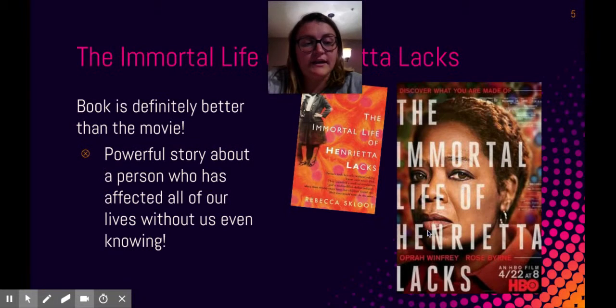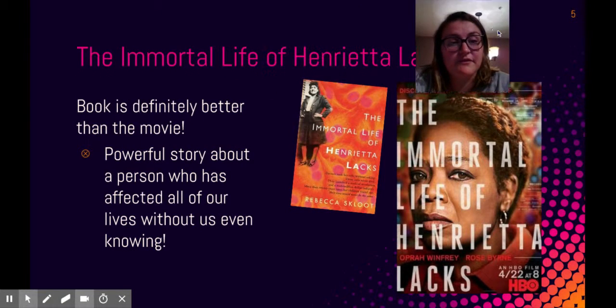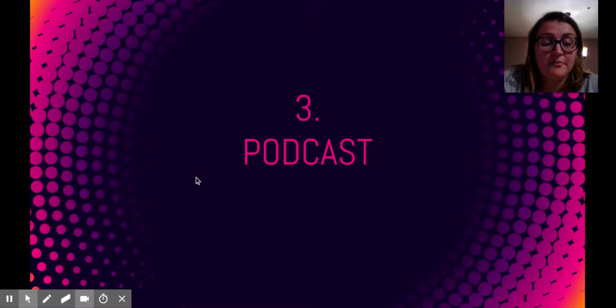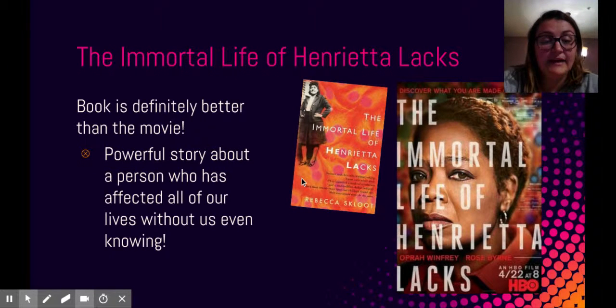Next is my movie. I chose The Immortal Life of Henrietta Lacks. It tells the story of Henrietta Lacks, who was an African-American woman whose cells were taken from her. She had cervical cancer and was being treated at Johns Hopkins and they took her cells without her knowledge. Her cells have been utilized in a lot of modern medicine and we have her to thank for many things that we have today.